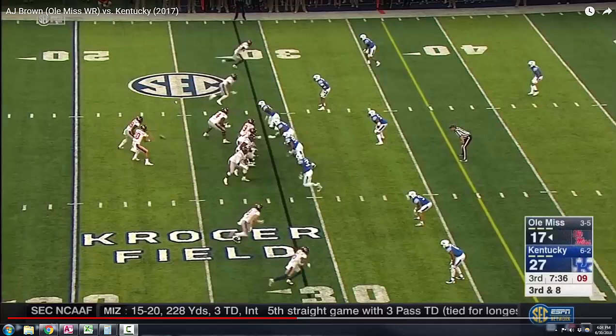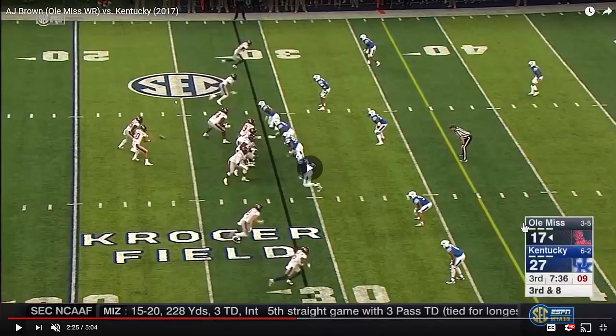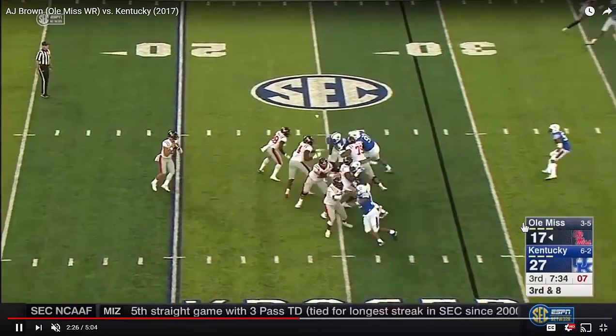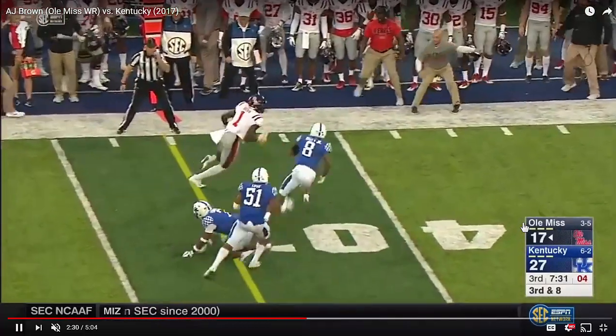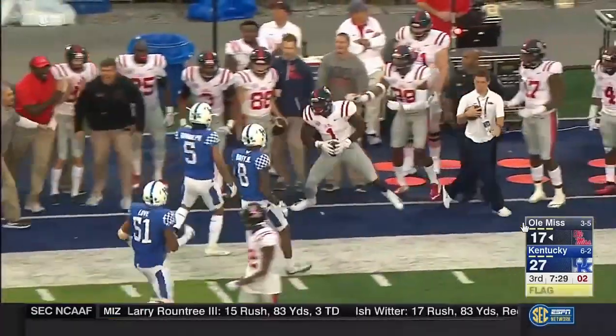Speed isn't necessarily talent. Route running isn't necessarily talent. These are physical and conceptual skills, but when you're able to use it all together, that's when you have something — especially in a situation that you really can't plan for. This is one of those: you're coming back to the ball and you have a defender wrapped around you and you're able to make the catch.